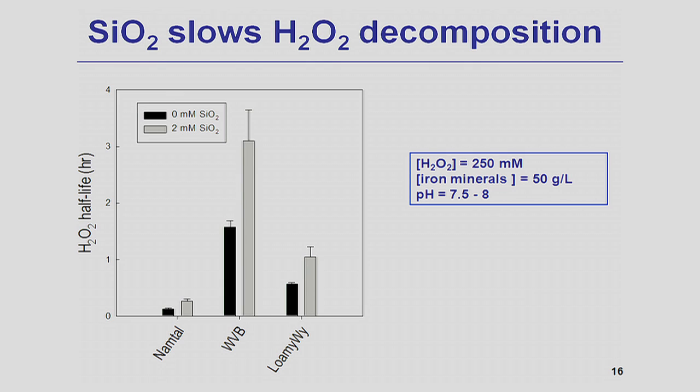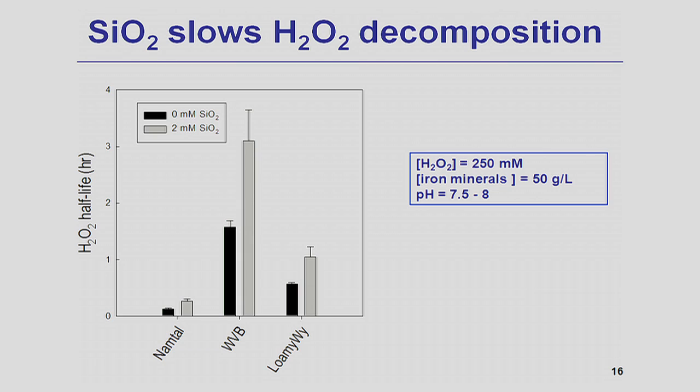Our data have important implications for the design and operation of hydrogen peroxide-based in-situ chemical oxidation. By measuring the concentration of dissolved silica in groundwater, we will be able to better predict the half-life of hydrogen peroxide and how far it will travel from the injection well. In addition, in cases where there is no dissolved silica in the subsurface, silica can be injected together with hydrogen peroxide to enhance its lifetime. Silica is inexpensive and benign to the environment, and can potentially replace other stabilizing reagents such as phosphate or citrate.